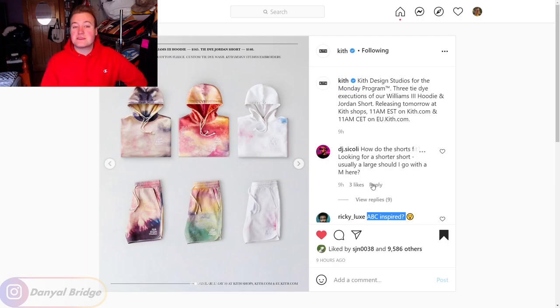The tie-dye Williams 3 hoodie is going to retail for $165 US dollars, and the tie-dye Jordan shorts are releasing for $140. That's a little bit pricey for shorts — $140 US for shorts is quite pricey and a very expensive way to kick off this new sub-label. You do get the sub-label's name, Kith Design Studios, embroidered onto the left breast of the hoodies and on what looks like the left thigh of the Jordan shorts.